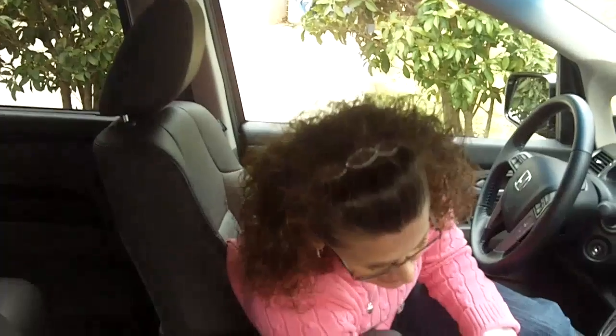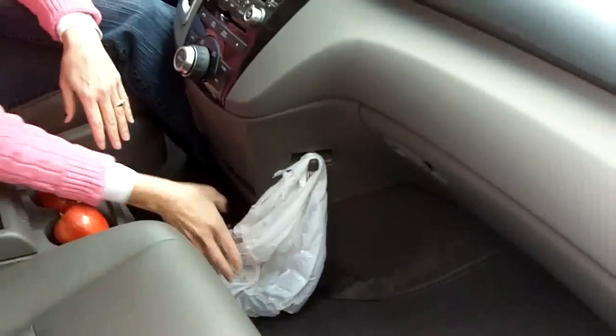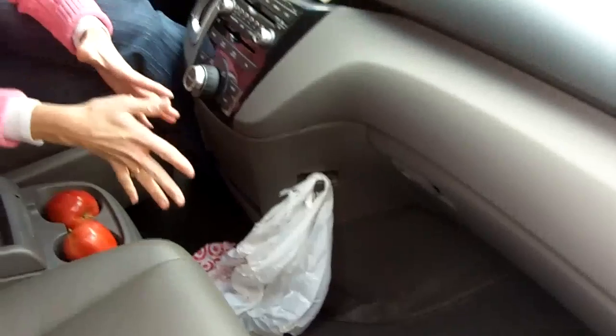The other thing — notice this little hook right here — this is all about the trash bag. When you're providing people with snacks for a long 10-hour road trip, you need somewhere to put the trash between gas stops. You just hook the bag on here, it doesn't take up anyone's leg space, you put everything in there, and when it's time to go you just take it off and you're on your way.